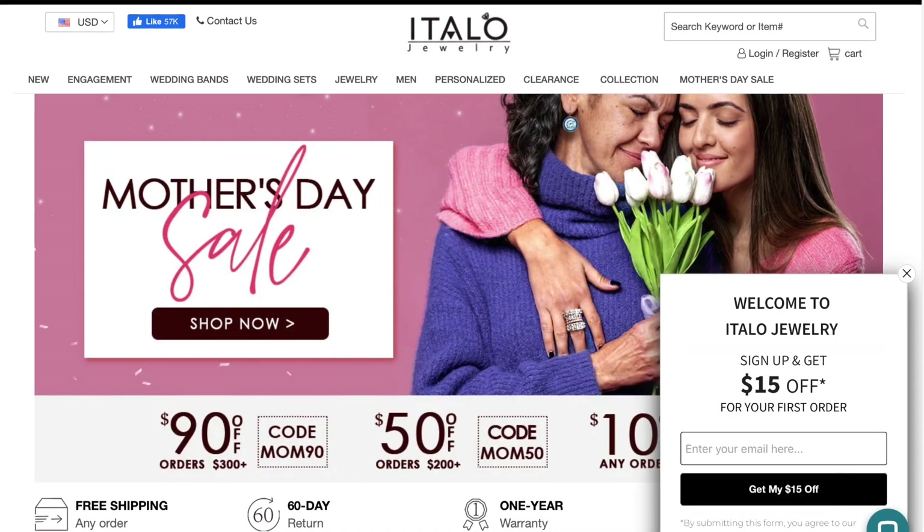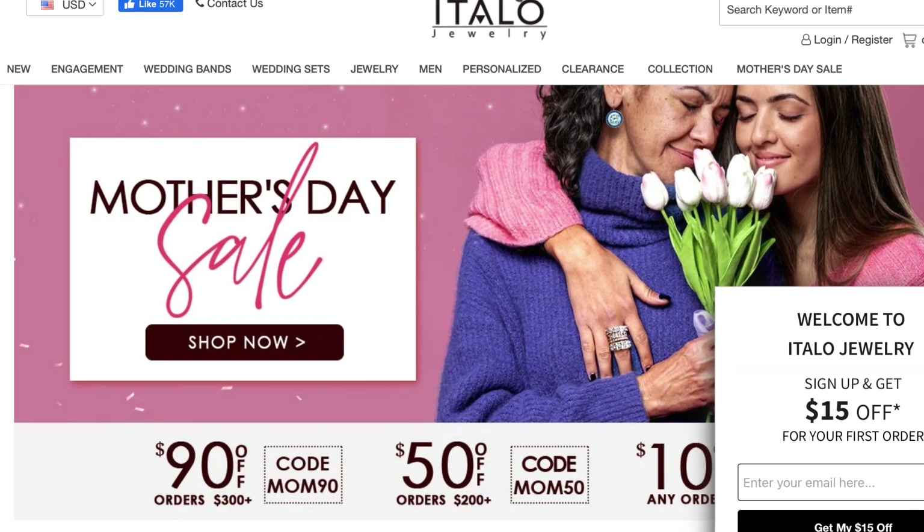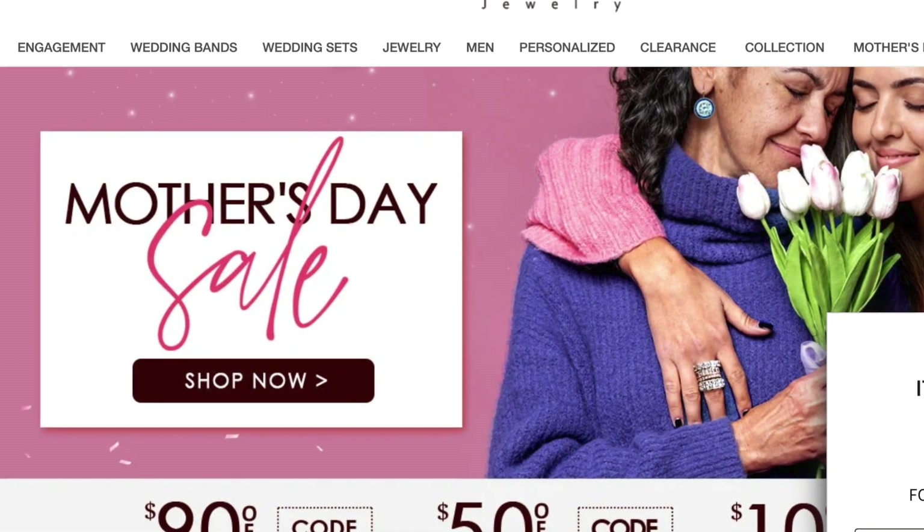They have lots of different categories, so any kind of jewelry you're looking for — whether it's a fancy engagement ring, cocktail jewelry, colored stones, necklaces, earrings, or whatever — they have a little bit of everything for everybody. They offer affordable, good quality, beautiful jewelry with a one-year warranty and a 60-day return policy. What's not to love? Go check out Italo Jewelry today — their website is linked in my description below.